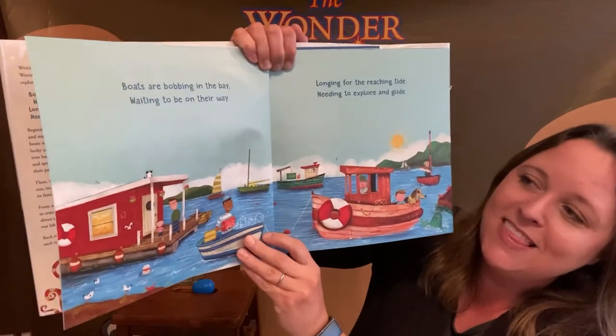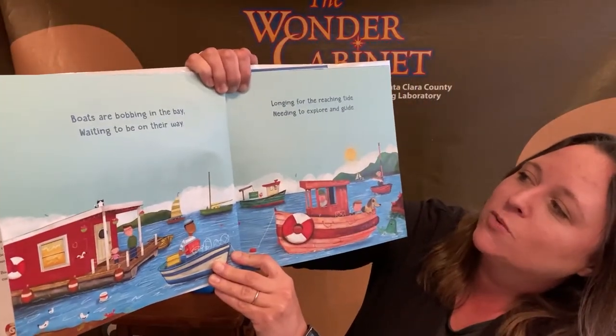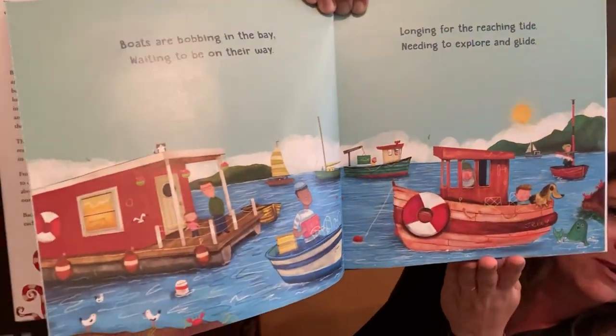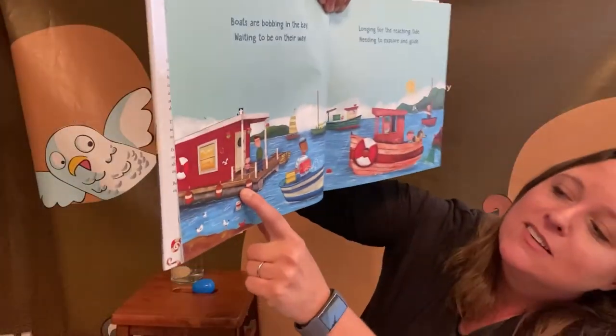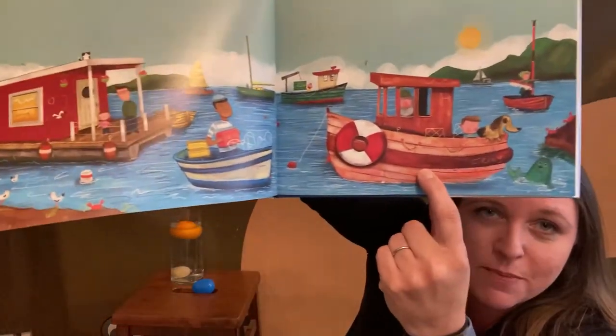Boats are bobbing in the bay, waiting to be on their way, longing for the reaching tide, needing to explore and glide. Look at all these different boats. This is an interesting one we didn't talk about — this is a houseboat. Sometimes people actually live on boats. Looks like we have a tugboat over here.